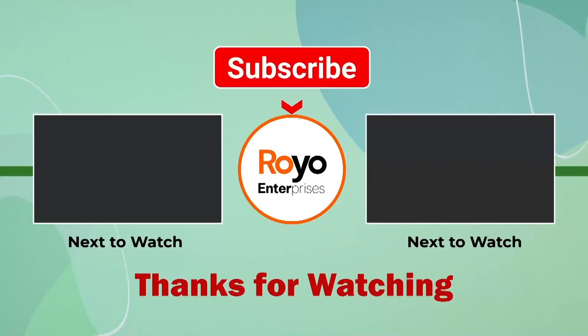Thanks for watching this video. If you like the video, hit the like button and don't forget to subscribe.